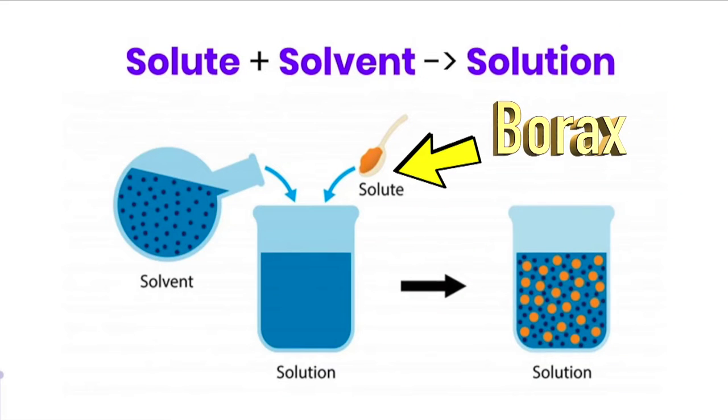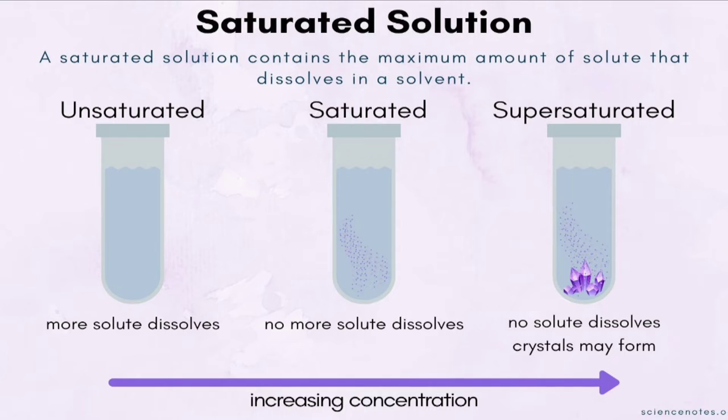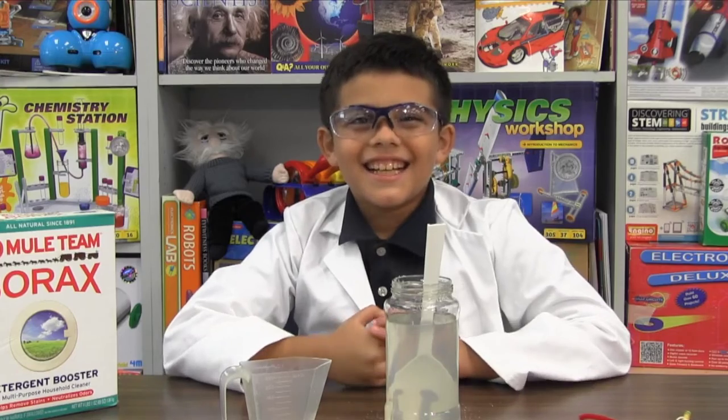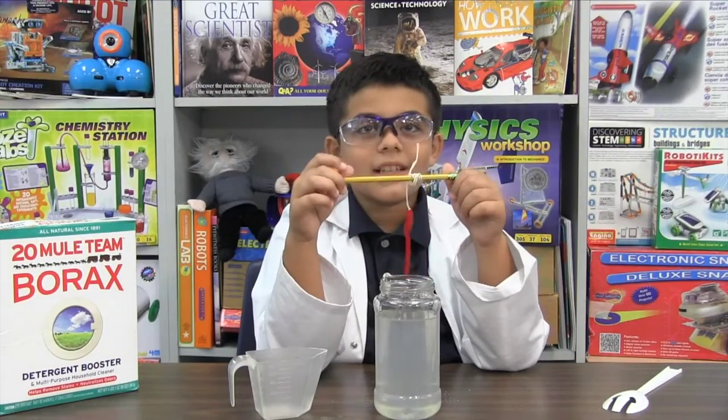Keep adding the borax until it becomes a supersaturated solution — that's fun to say! It means that there's more solid, or borax, than the water can hold. More of the solid can dissolve in boiling water than in cold water, so as the water cools, crystals will start to re-solidify and stick to your pipe cleaner. Make sure the pipe cleaner does not touch the bottom, or it'd be hard to get the ornament out.